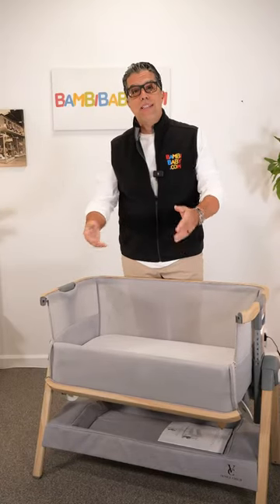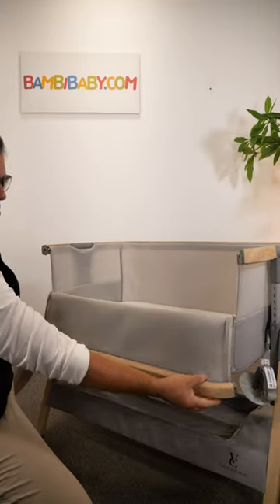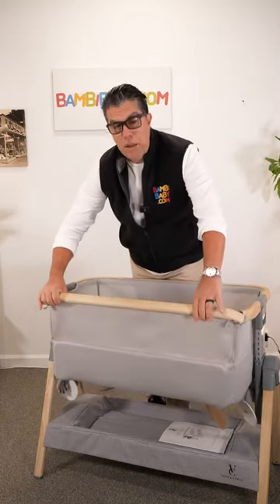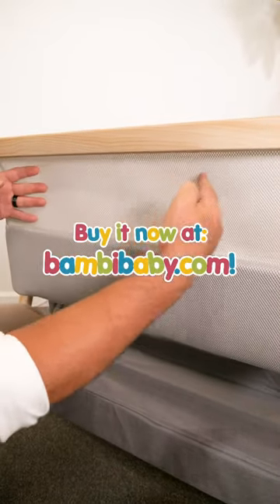The adjustable front is an option that you can tuck under your mattress and have it really close to your bed, or you can simply pick it up and put it in place. The California Dreamin Bassinet is available on BambiBaby.com.